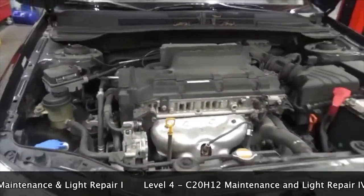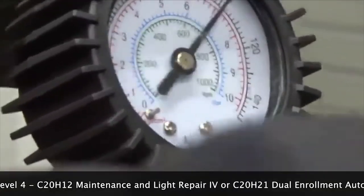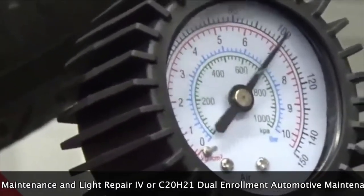And my fourth class is MLR4. It's air conditioning, engine performance, automatic and manual transmissions, drive axles, CV joints, U joints, everything like that.